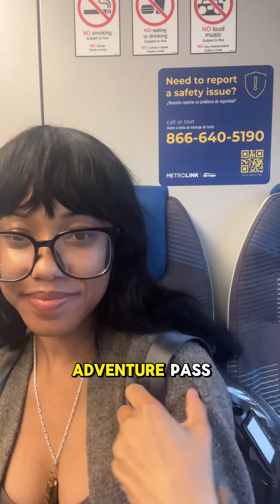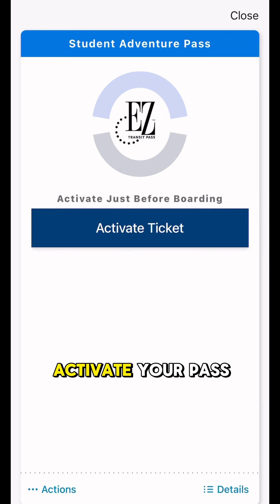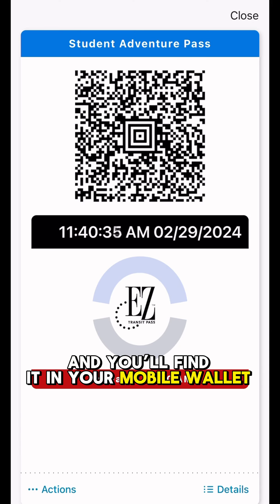To unlock the Adventure Pass, simply download the Metrolink app, register your account using your student email, verify your account, activate your pass, and you'll find it in your mobile wallet.